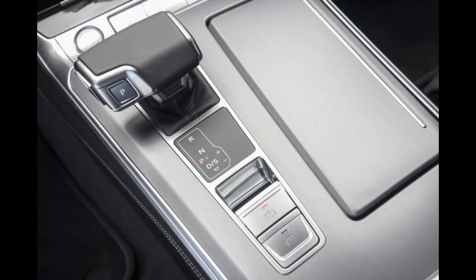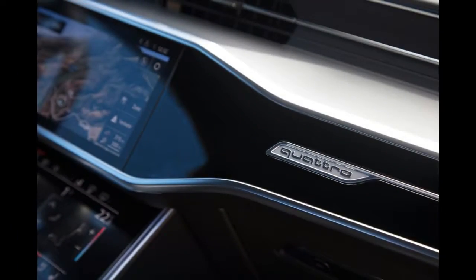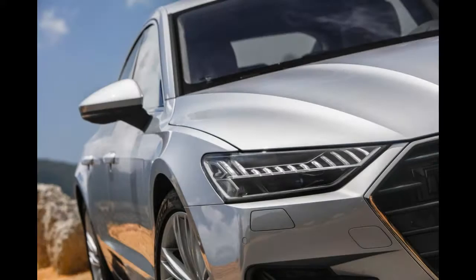The car is slightly longer than the outgoing model, with a stretch that translates to less than an inch of extra passenger and cargo room, according to the brand's reps. There was no previous generation model on hand for comparison purposes, so we are not able to say if the difference is significant.